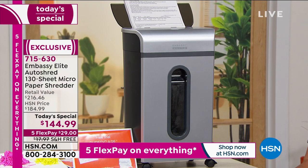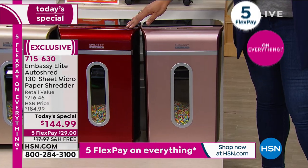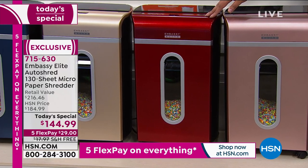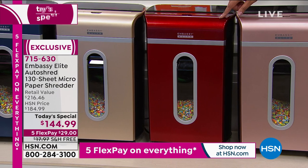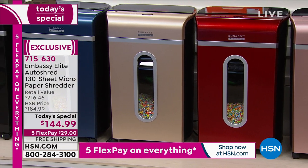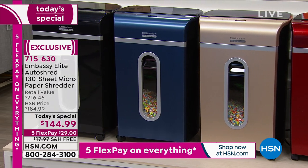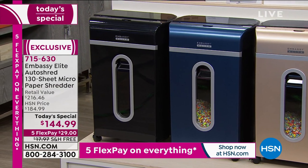We also have this beautiful rose gold — isn't that gorgeous? And metallic red, which is the most popular and the most limited — fewer than a thousand available. The item number is 715-630. Go to HSN.com so you don't miss out on the metallic red. We also have champagne gold, which is soft and beautiful for neutral-colored rooms, gorgeous navy that looks great in an office, and sleek sophisticated black.